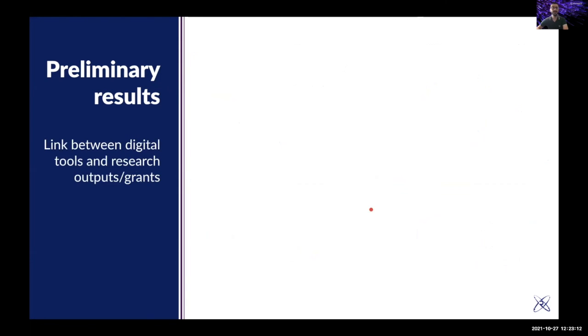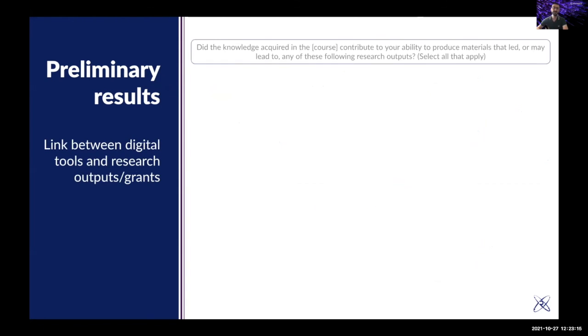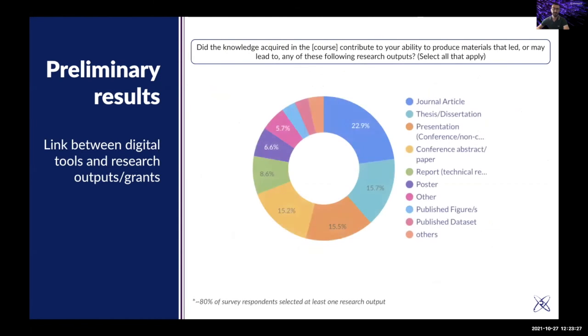There is also a link between digital tools and research output. We asked: did the knowledge acquired in the course contribute to your ability to produce materials that lead or may lead to research outputs? People could select one or more. Most people answered journal article, followed by thesis, presentation, and conference abstract. Almost 80% of respondents selected at least one research output, suggesting a strong correlation between digital tools training and research output, though further analysis is still needed.